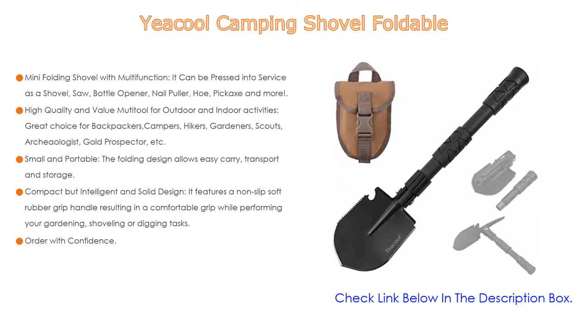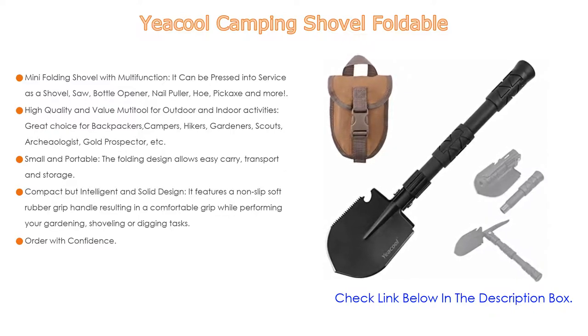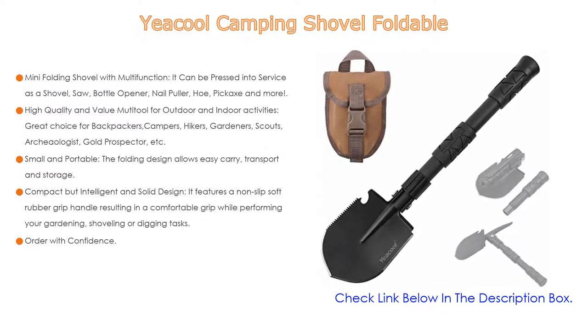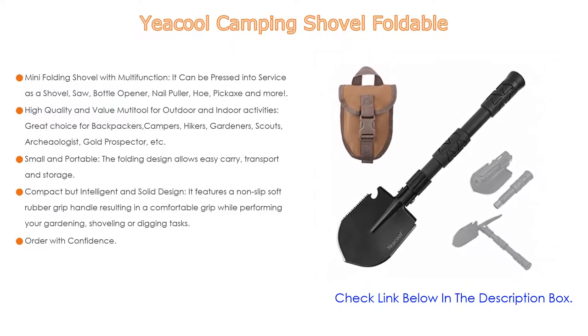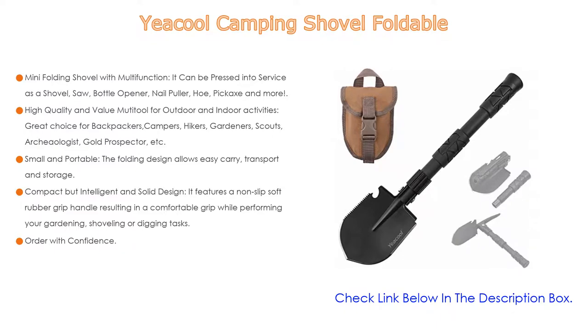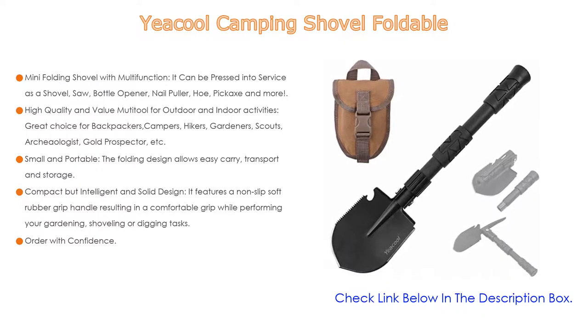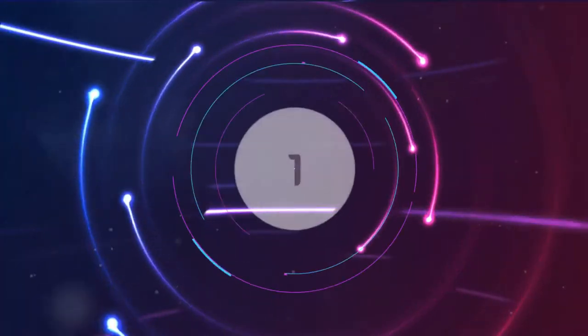Small and portable, the folding design allows easy carry, transport, and storage — simply loop to your belt or keep it in your car or backpack. It features a non-slip soft rubber grip handle for comfortable grip while shoveling or digging. The high-carbon steel shovel head and handle are durable, sturdy, and tough. Contact via Amazon message for any issues and enjoy a hassle-free shopping experience.